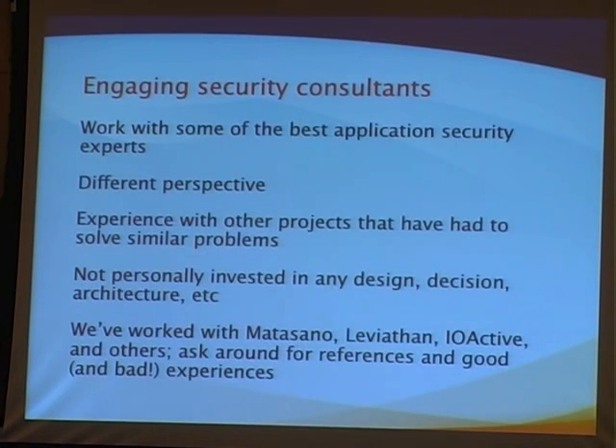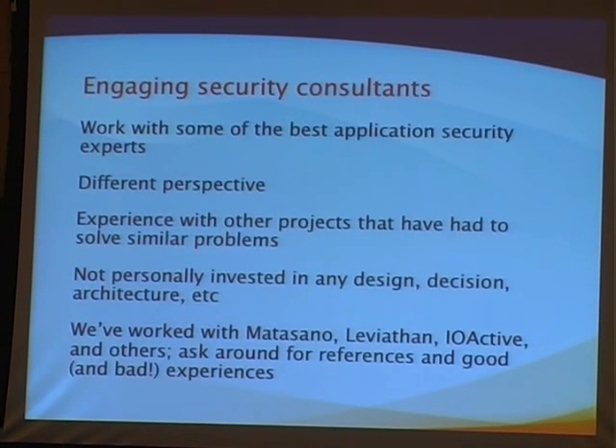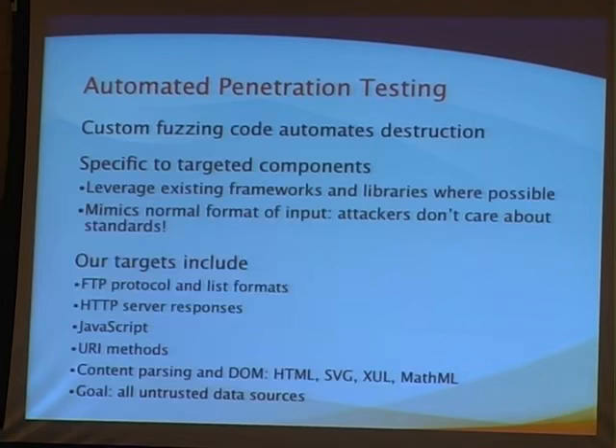We've engaged a number of vendors and continue to. If you're doing security consulting, we want to hear about it — I've got my email at the end of the presentation. We're looking to engage security consultants for exactly this reason. We also do automated penetration testing and we'll talk about some of the tools we've been using. We find penetration testing and fuzzing to be very effective. We want to specifically target areas that are highest risk, which we identify through threat modeling.